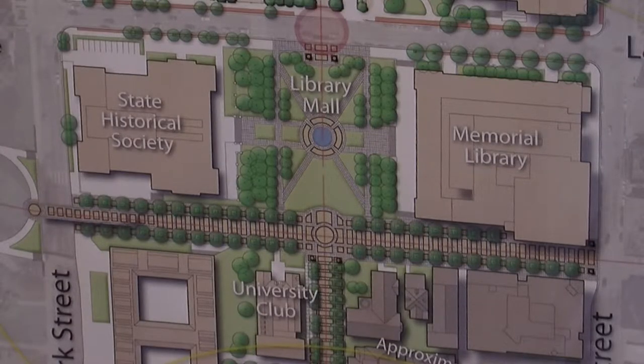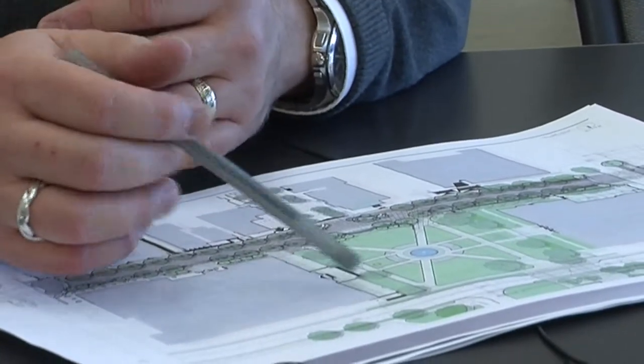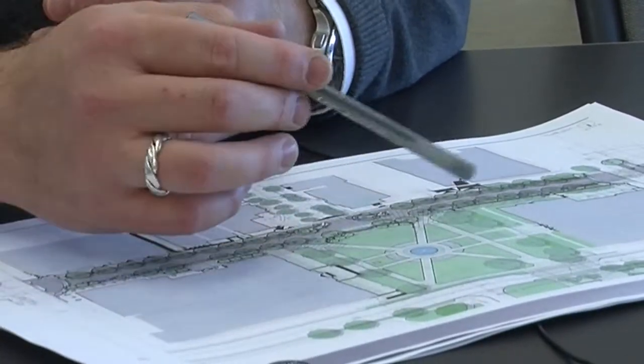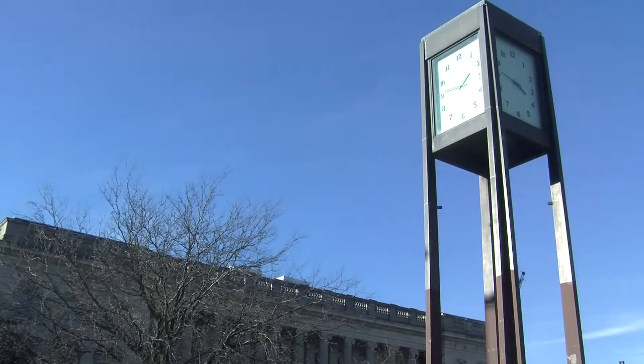So we thought it was important that when we were thinking about the designs for the seven and eight blocks, that we collaborated with the university. So as we move forward with the design, we could try to make both of those spaces the most that they can be.